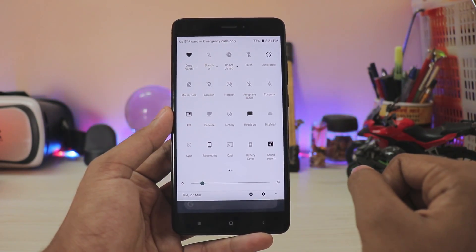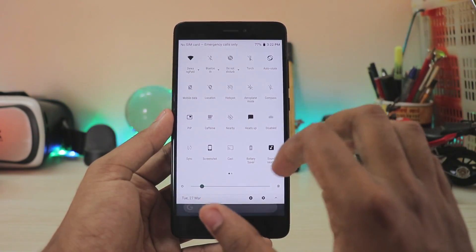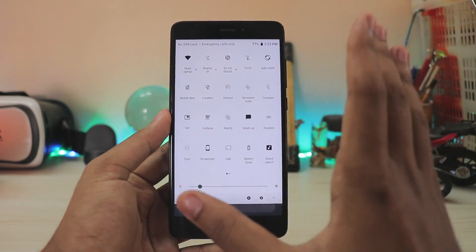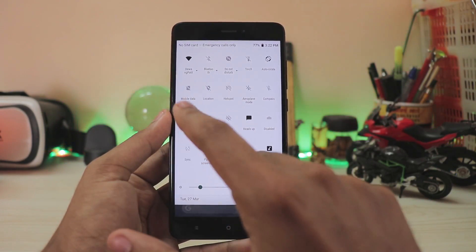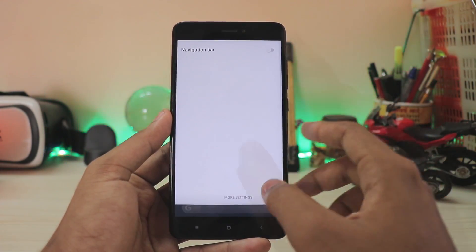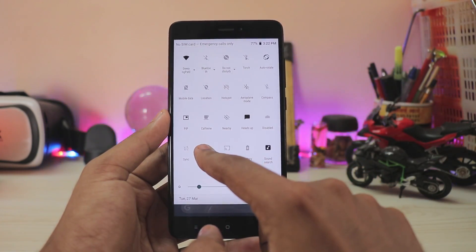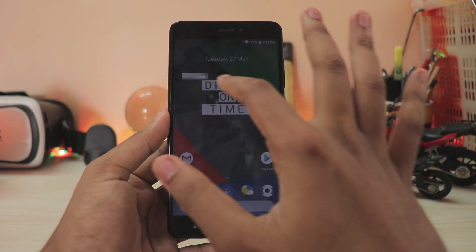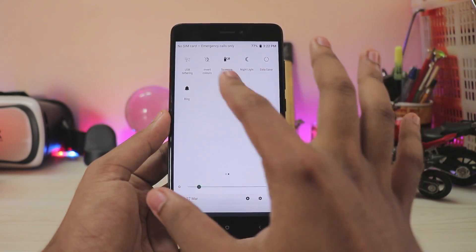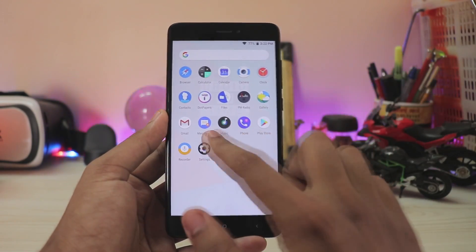Coming to the system UI, they have removed the transparency of the notification panel — I don't really mind that as when you have notifications it looks cleaner. You can add more toggles; I've added all of them so I can scroll around. You get some extra toggles like partial screenshot, picture-in-picture where you don't need a YouTube Red subscription, navbar toggle you can enable directly, and partial screenshot — just hold down and the screen dims so you can select the area you want. Pretty handy feature.